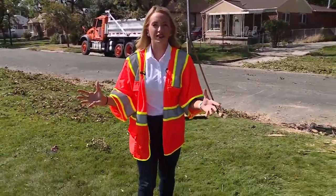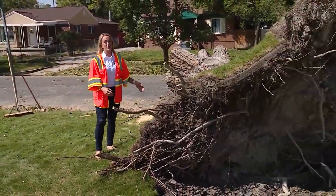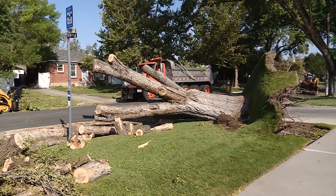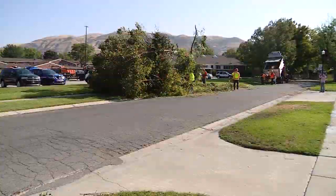UDOT has brought in dozens of their big vehicles to help haul away some of this debris, like this tree right here that took hours to chop up. It seems that every few blocks all along the Wasatch Front you can find trees uprooted, creating a mess for neighborhoods like Rose Park.